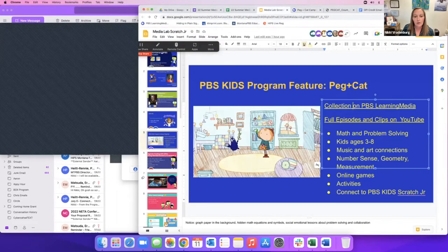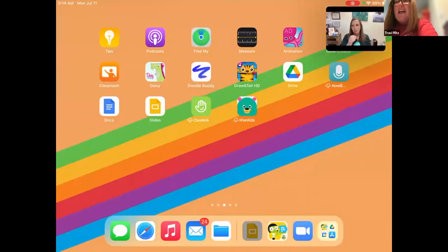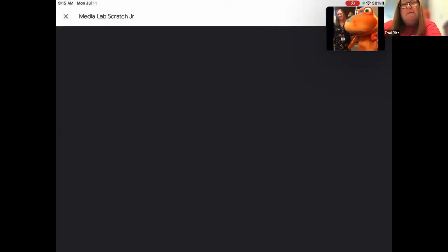That is our PBS Kids program spotlight. I'm going to stop sharing and toss it over to Tracy for our coding apps. All right, thanks Nikki. I'm warning you all — I thought it would be a great idea to run this whole thing off my iPad since I want to show you an app, so please be patient with me as I play around.